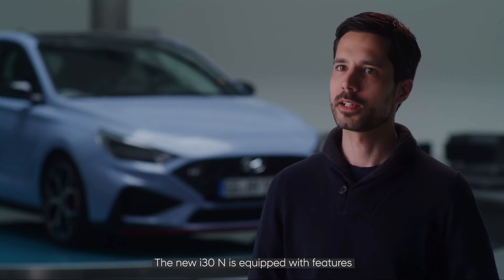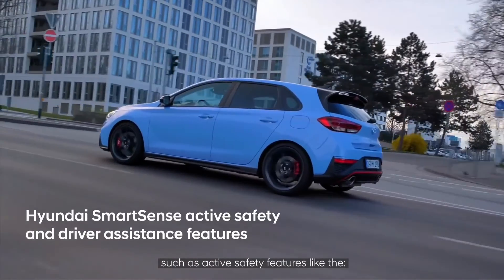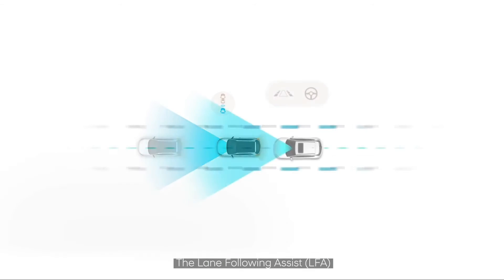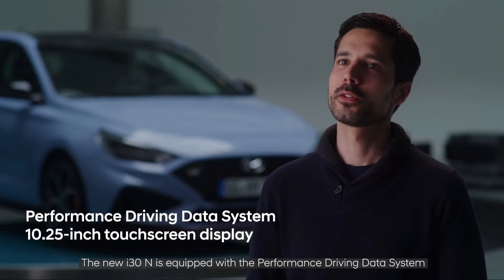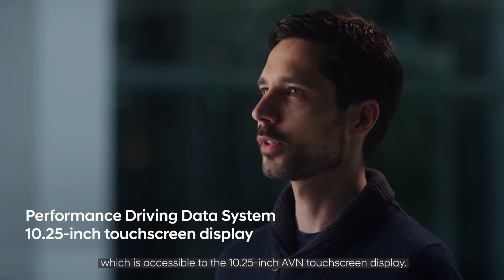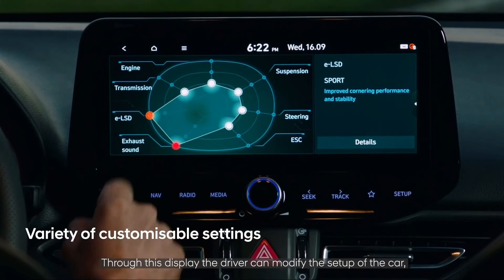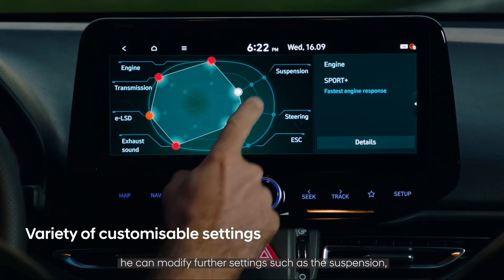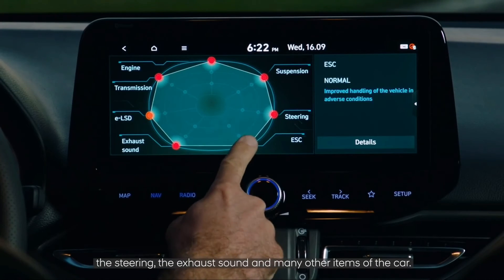The new i30N is equipped with active safety features for everyday driving, including the forward collision avoidance assist — which now also detects pedestrians — the lane following assist, and the blind spot collision avoidance assist. It is also equipped with the performance driving data system, accessible through the 10.25-inch touchscreen display. Through this display the driver can modify the car's setup, access the drive modes, and adjust settings such as suspension, steering, exhaust sound, and many other parameters.